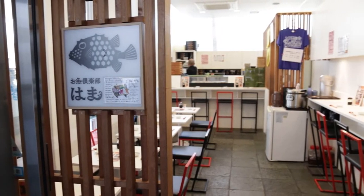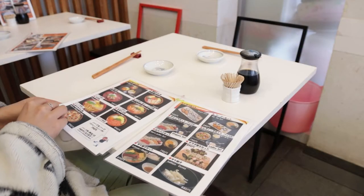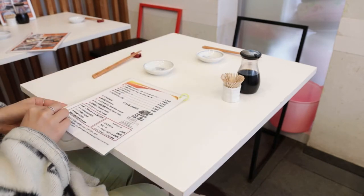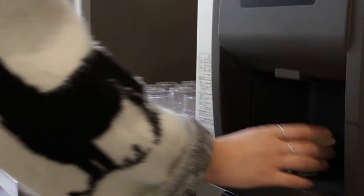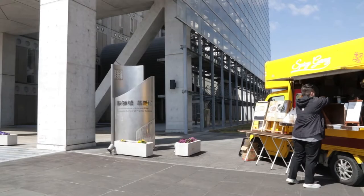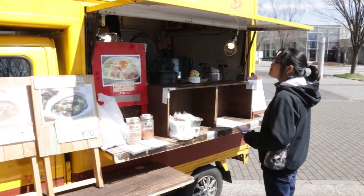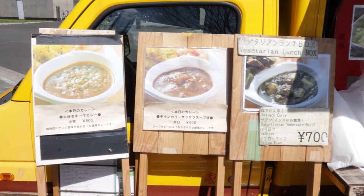If you like sushi, there is Hama restaurant, where you can have a variety of Japanese traditional meals. Hama is famous for recipes with fish, but they also have vegetarian options. Tea and water are complimentary. On Mondays and Thursdays, there is also the option to purchase lunch from food vans specialized in Asian food and curry, respectively.